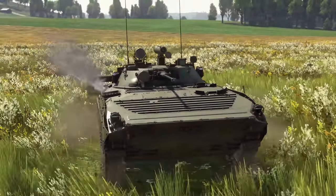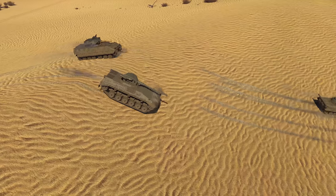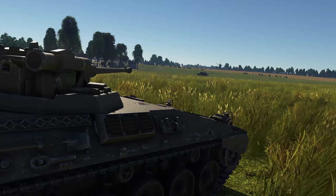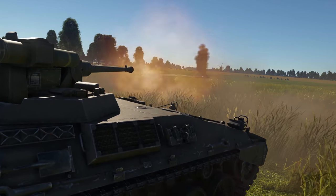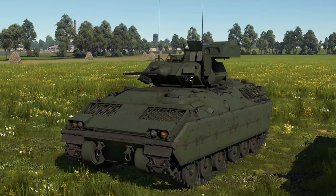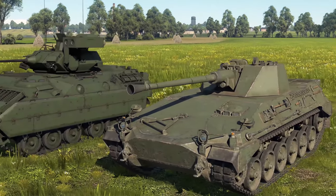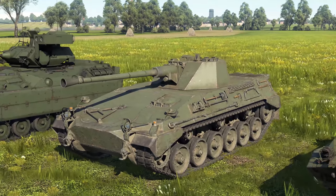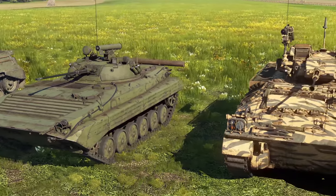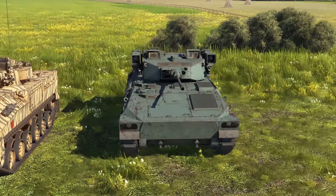Today we will take some IFVs from different countries and make them go through some challenges. They are going to face an obstacle course, pushing all they can get out of their chassis, and they will also have to shoot some targets with their main and secondary weapons. The US is represented by the light M3 Bradley; Germany sends out the Begleitpanzer 57; the Soviet team puts their faith in the legendary BMP-2; the British are betting on the Warrior; and the Japanese pick out the new Type 89.